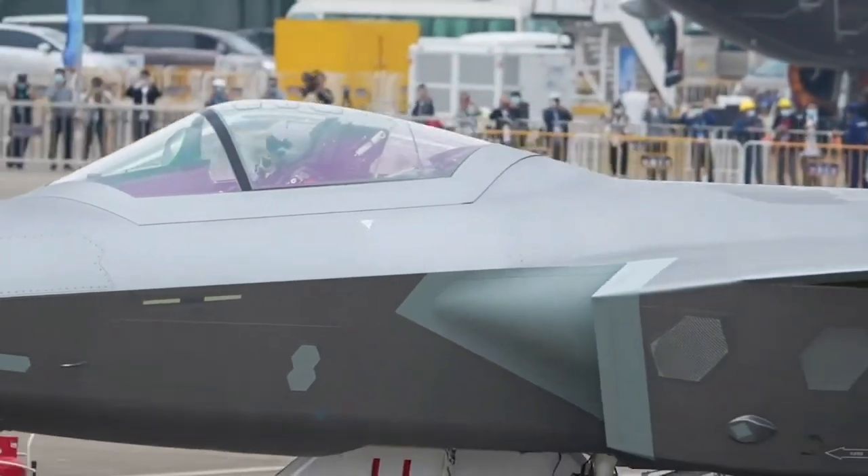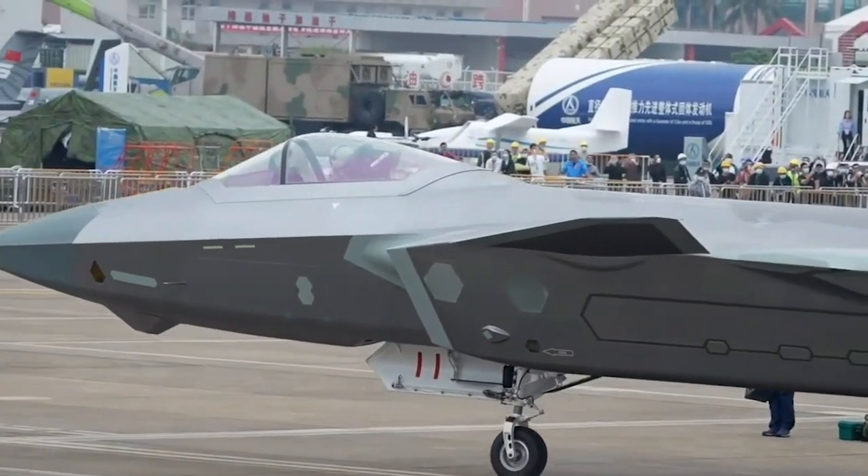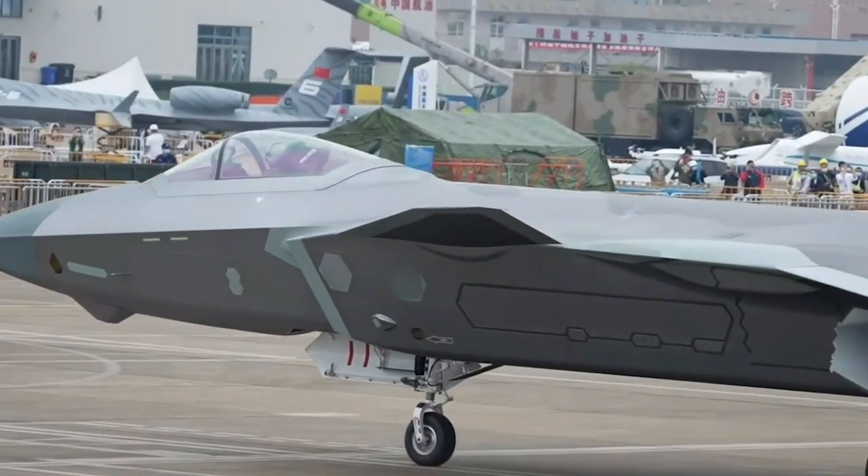Some people pointed out that the J-20 fuselage surface manufacturing technology this year has improved further, compared to the J-20 demonstrated in 2018.